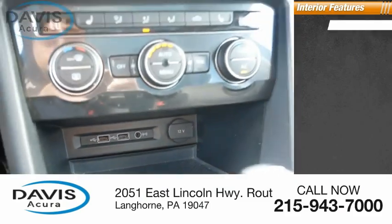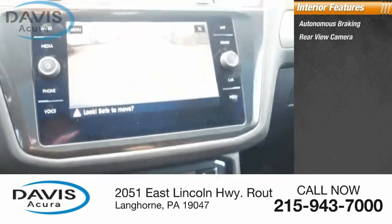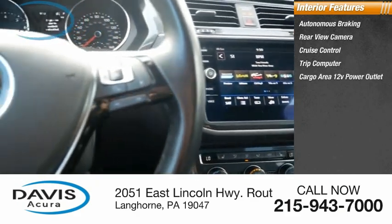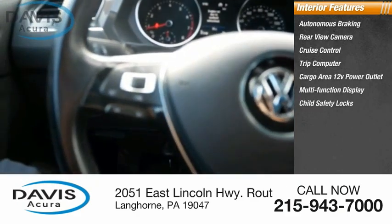Inside you'll find autonomous braking, rear view camera, cruise control, trip computer, cargo area, 12-volt power outlet, multi-function display, and child safety locks.